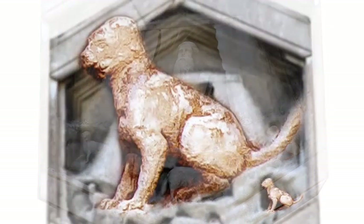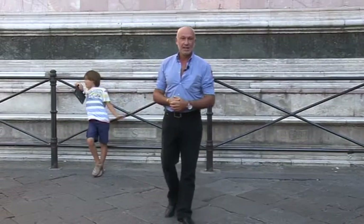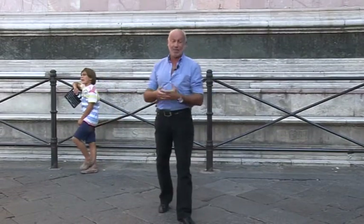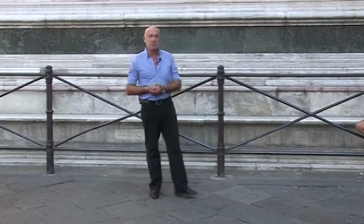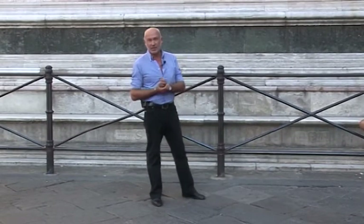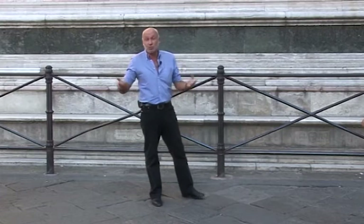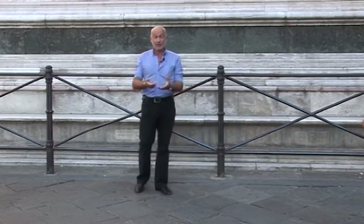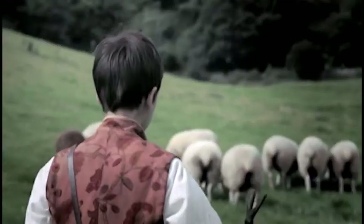Questo cagnolino era il cane di Giotto, era il suo amico a quattro zampe, particolarmente amato da Giotto, tanto da volerlo riprodurre addirittura in un basso rilievo. Questo testimonia l'amore che Giotto aveva nei confronti degli animali, addirittura nei confronti di questo cagnolino — forse un bastardino, chissà — che gli faceva compagnia quando lui, all'inizio della sua vita, nella sua infanzia, guardava il gregge di pecore della sua famiglia.